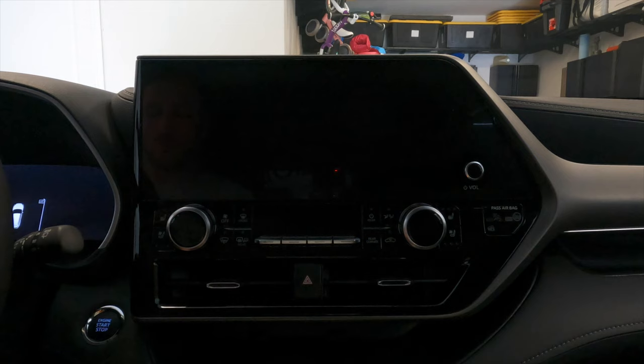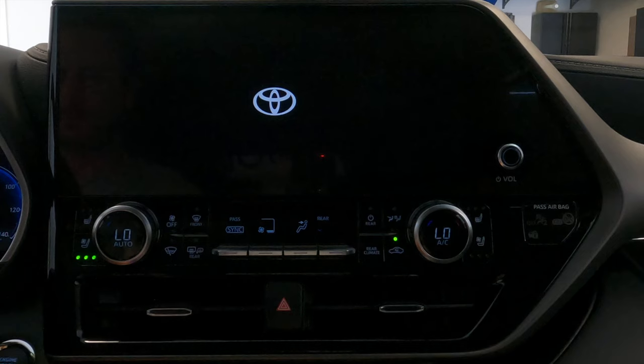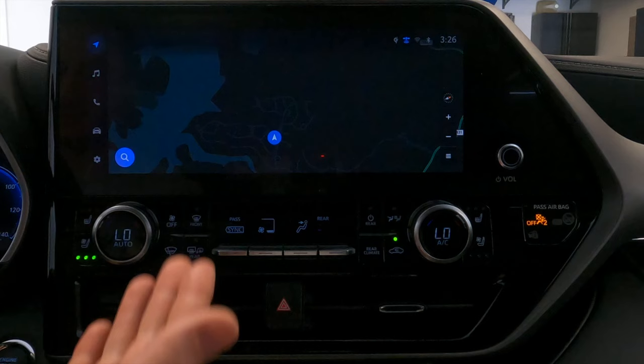Let's go ahead and turn the car on. So it's turning on. The first thing you're going to see when you turn the car on is this disclaimer. This shows up every time for a few seconds — you can either bypass it by clicking the continue button, or it'll just disappear like it did.